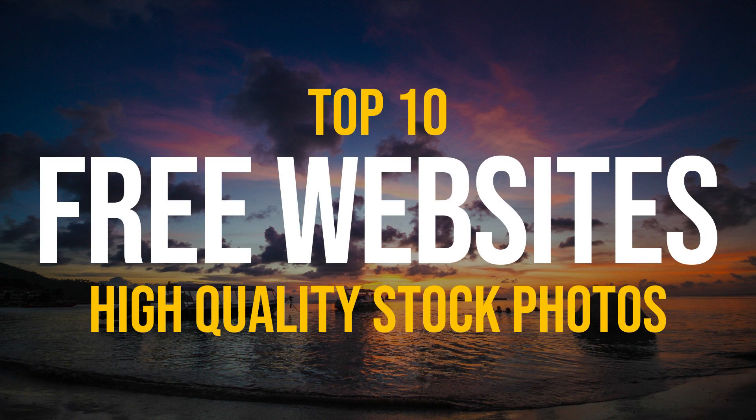If you use a free stock photo website not mentioned, let me know about it in the comments. If you're new to this channel, subscribe and select the bell notification icon so you don't miss out on the newest top 10s and other tech-related stuff from TechGumbo.